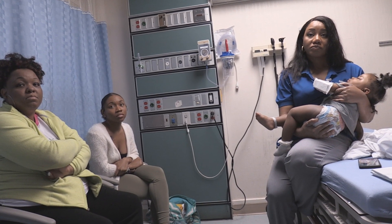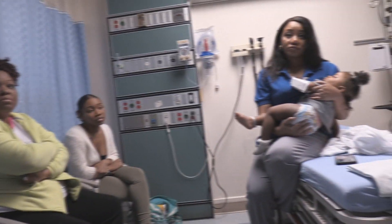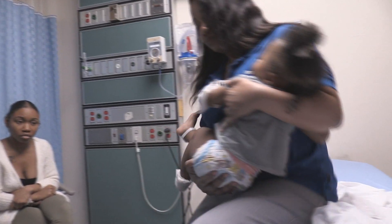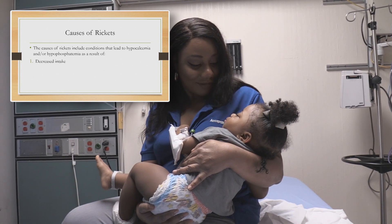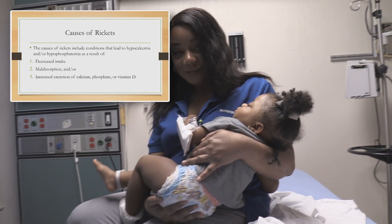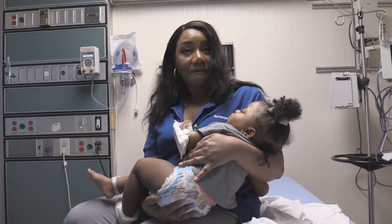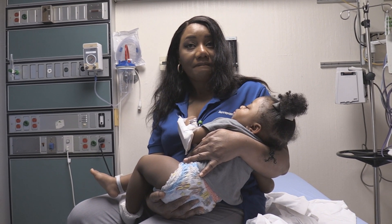We're going to show some of the x-rays she has and do a little discussion on rickets. There are basically two types of rickets, and this little one looks like she has the calcipenic type, where we have low calcium. Then there's phosphopenic rickets because the kidneys are losing phosphorus. The calcipenic, where the calcium's low, is many times just dietary — not getting enough vitamin D and the necessary nutrients the body requires.